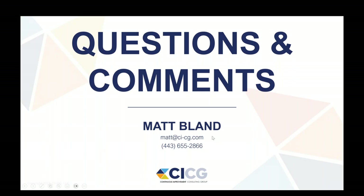That's pretty much it. My contact information is on the page. Rob has my contact information as well, and Chuck Lynch does too. My email is matt@ci-cg.com and my phone number is there as well. I'm happy to take any emails, calls, or texts to help out in any way. I appreciate the time and I'm very happy to have been able to do this with you guys. Hopefully it was beneficial. I'll go ahead and stop sharing now and turn it back over to Rob.